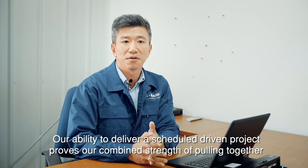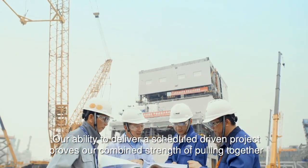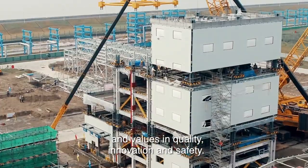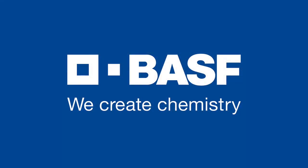Our ability to deliver a schedule-driven project proves our combined strength of pulling together our technology and engineering, which truly demonstrates our expertise and our values in quality, innovation and safety. BASF. We create chemistry.